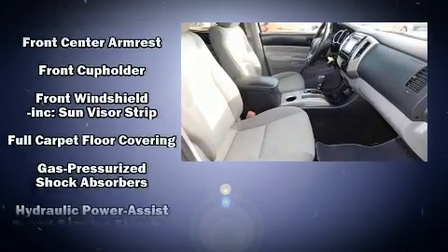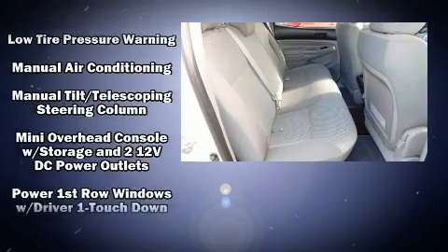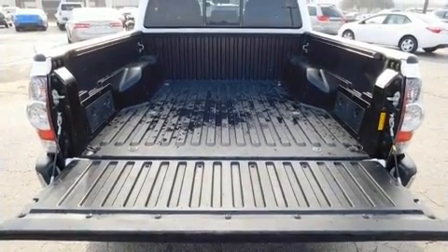In the event of a rollover collision, side-curtain airbags provide additional protection for outboard-seated passengers. It also arrives with a Carfax history report, providing you peace of mind with detailed information.